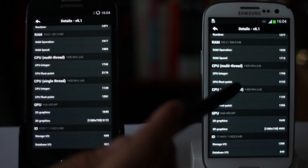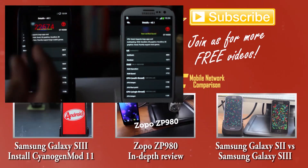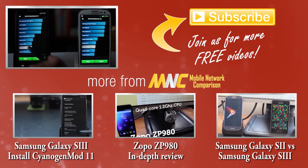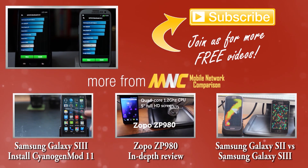So there you have it. It's a small difference, but not completely negligible, and in fact CyanogenMod 11 is actually slower than stock Samsung TouchWiz. Please drop us a like and let us know if you think there is such a noticeable difference and whether CyanogenMod is faster than TouchWiz on your phone. Cheers.